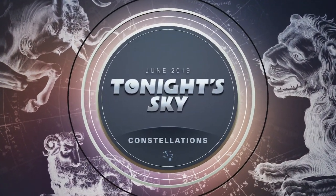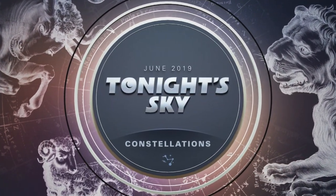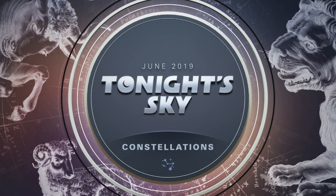June, 2019. Tonight's sky, constellations.